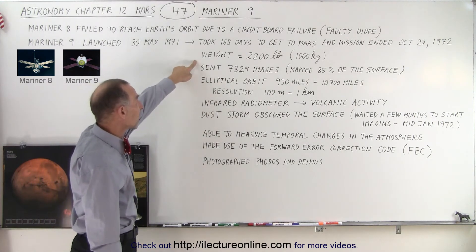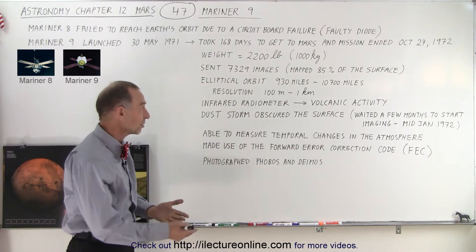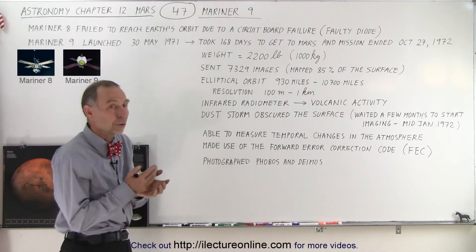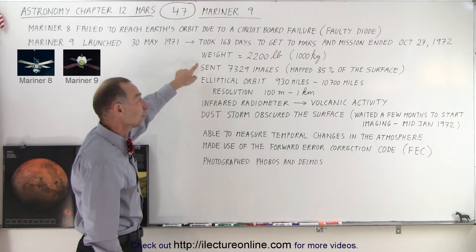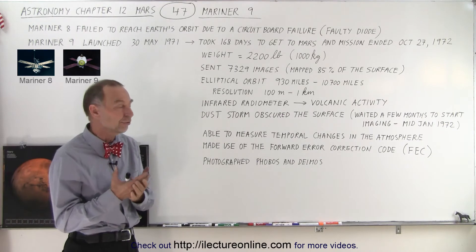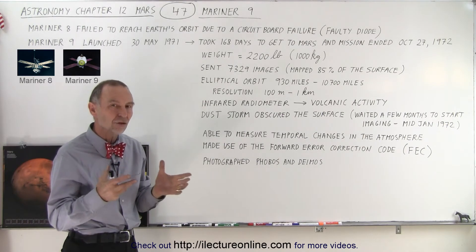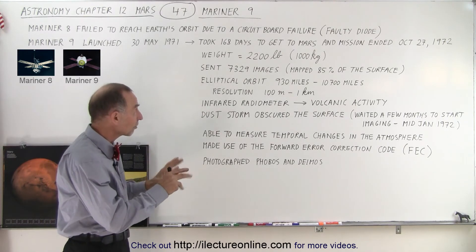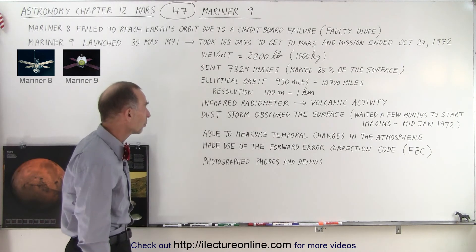The weight of Mariner 9 was 2,200 pounds, which was more than twice the weight of Mariner 6 and 7. The reason for the extra weight is because Mariner 6 and 7 were flyby missions, while Mariner 9 was designed to get into orbit, which means it had to carry additional fuel and larger engines able to slow it down sufficiently to go into orbit around the planet.